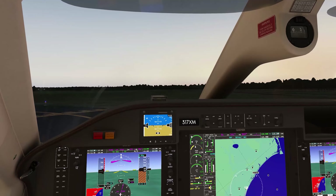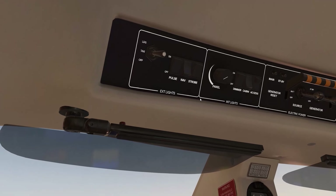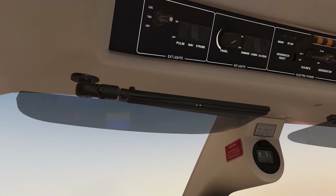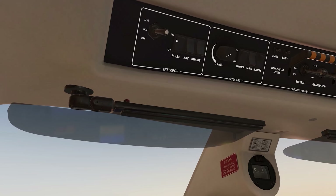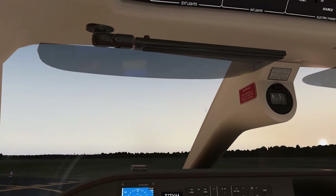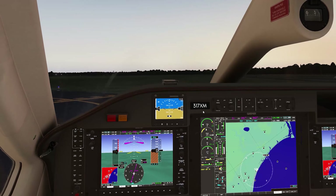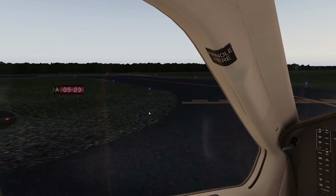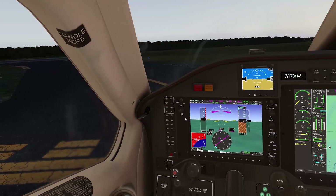Strand Tower, good morning, TBM 317 X-Ray Mike, Runway 23 holding, ready to go. TBM 317 X-Ray Mike, Strand Tower, wind calm, fly runway heading, Runway 23 cleared for takeoff. Alright, we'll put on our strobes and pulse lights. I don't see anything coming in on the approach — entering the runway.